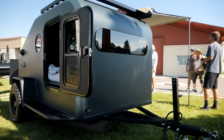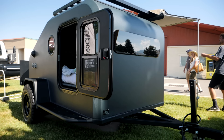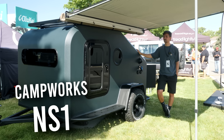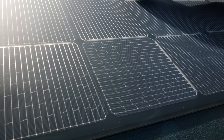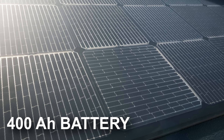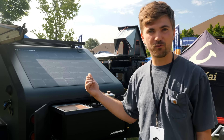You tell me. So I've heard a lot about your trailer — I thought I'd just let you take it from here and tell us a little bit more about it. This here is the NS-1 from Camp Works. It is a fully solar electric-powered teardrop style camper. At base it features 400 amp hours of battery, and can go all the way up to 1,600 amp hours of battery and 240 watts of solar.